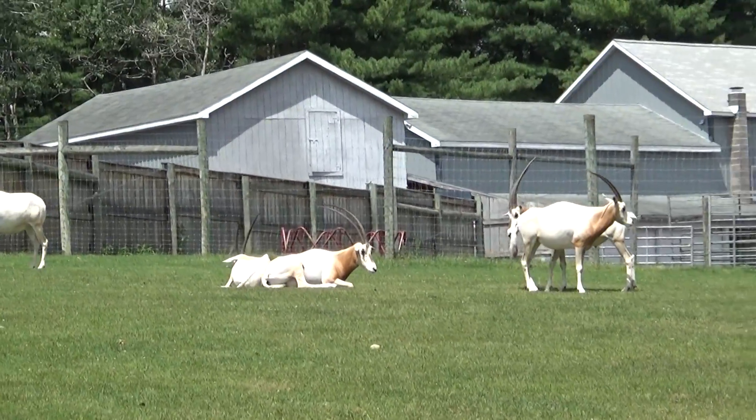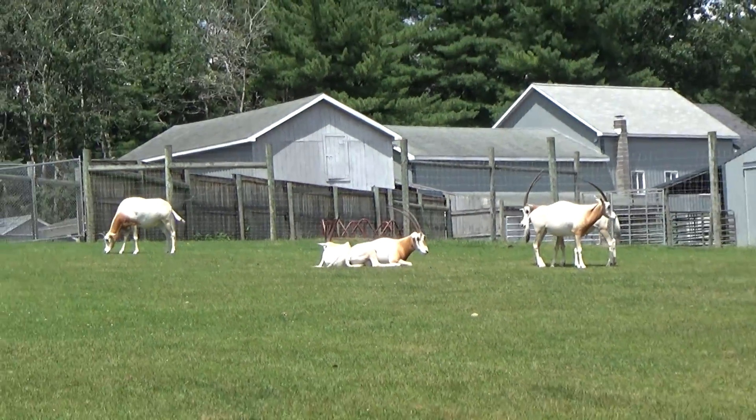When they mature, those horns will be over four foot, right straight in the air, right there. Scimitar horned oryx.